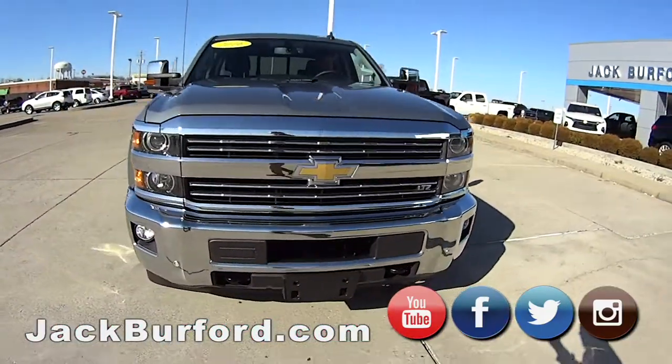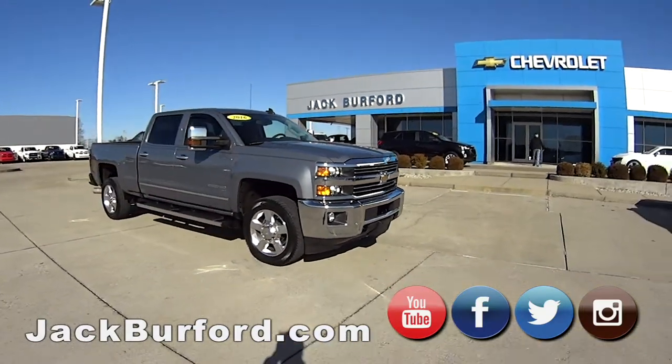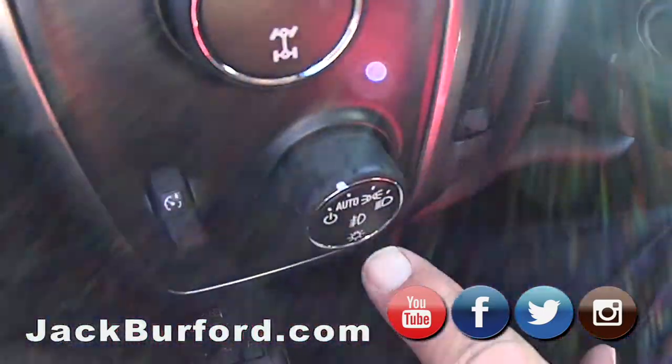It's loaded up — it's the LTZ, so it'll pull a house down if you needed it to. It's got trailer brakes, four-by-four, and all that good stuff.